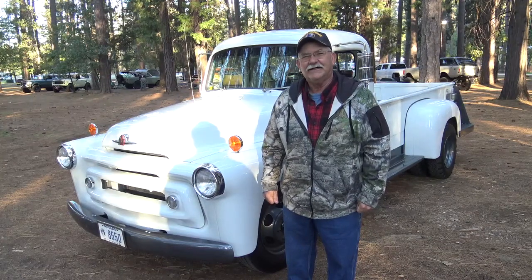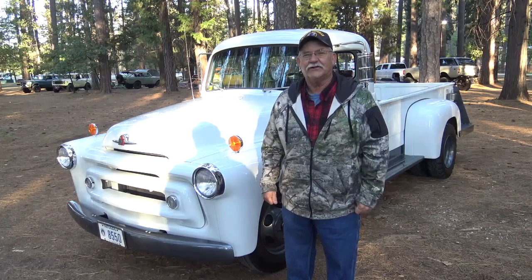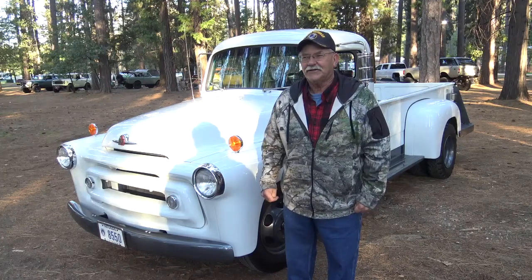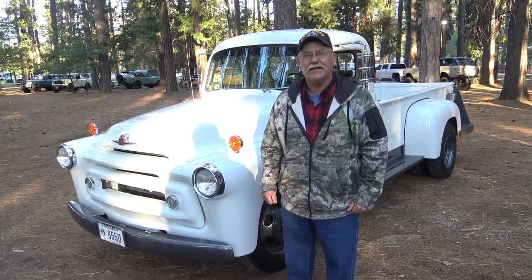So where have you all been? I participate in all the local shows around Reno. A year and a half ago I participated in the Nationals in Ohio. Had a good time there, it was enjoyable, plan on going back and come to this show every year. This is a good show to be at.